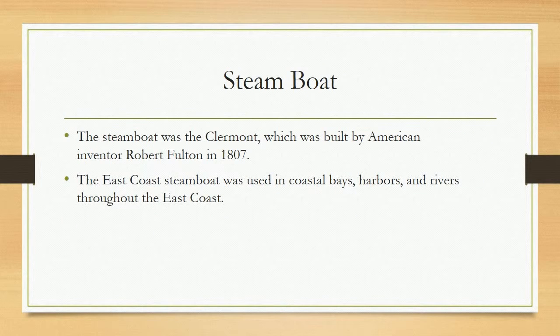Steamboat. The steamboat was the Clermont, which was built by American inventor Robert Fulton in 1807. The East Coast steamboat was used in coastal bays, harbors, and rivers throughout the East Coast.